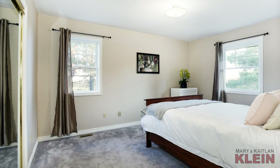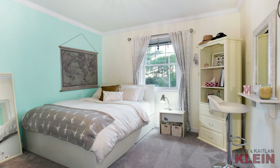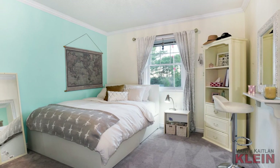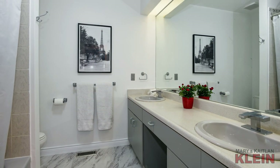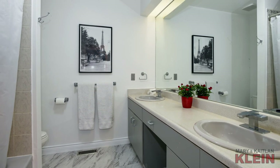Bedroom two has a double closet and lots of natural light. Bedroom number three has crown mouldings and a double closet with organisers. A linen closet in the hallway and a five-piece main bathroom with double sinks complete this side of the home.